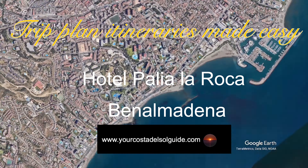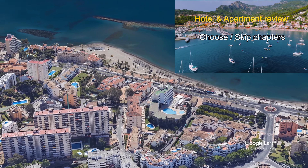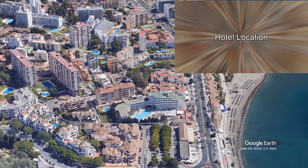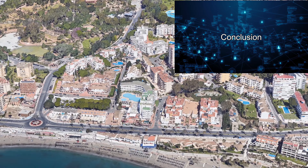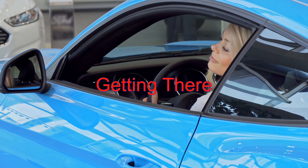This is the Hotel Pagliala Roca in the holiday resort of Benalmadena on Spain's Costa del Sol. Is this the accommodation for you? Well, let's find out, starting off with finding the best way of getting to the hotel, then take a look at its location, its amenities, reviews, and save a few pennies along the way to make this holiday the most memorable and enjoyable.